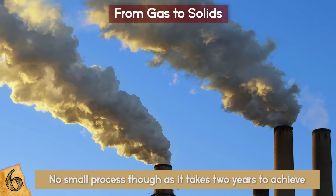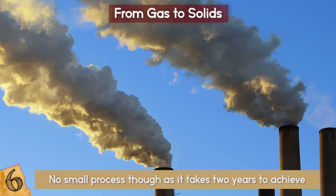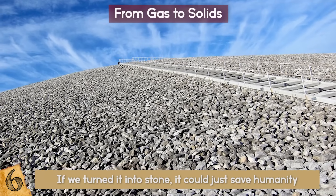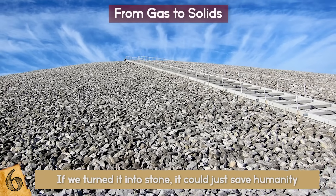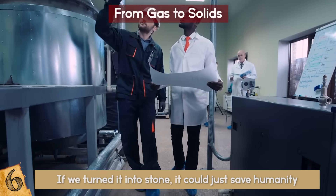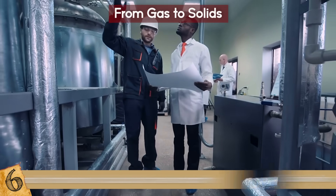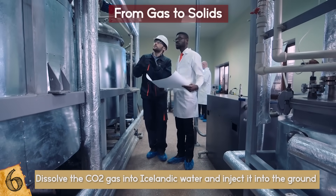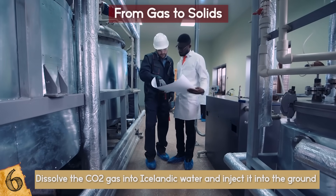Tons of CO2 is being pumped into the air — in time, this could kill us. But if we turn it into stone, it could just save humanity from extinction. The US Department of Energy's Pacific Northwest National Laboratory is working on a way to dissolve CO2 gas into Icelandic water and inject it into the ground to turn it to stone.